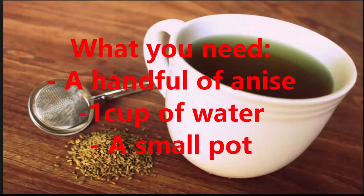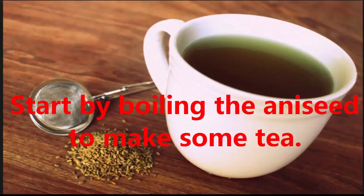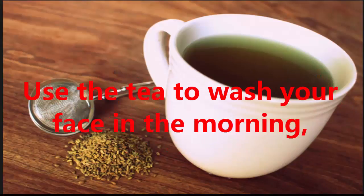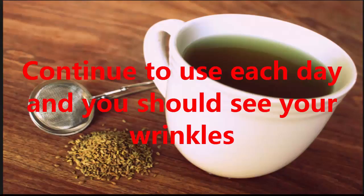What you need: a handful of anise, one cup of water, and a small pot. Start by boiling the aniseed to make some tea. After the tea cools, strain it and store it in a glass container. Use the tea to wash your face in the morning, paying special attention to your fine lines and wrinkles.